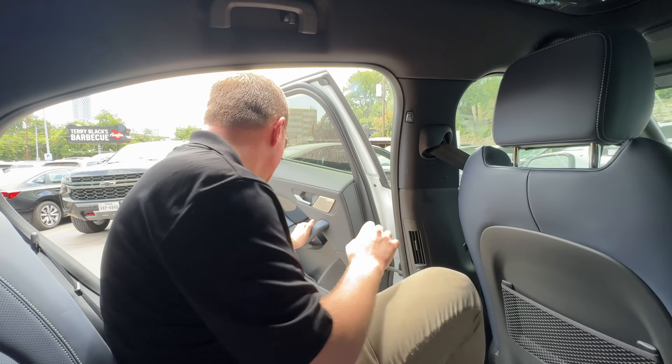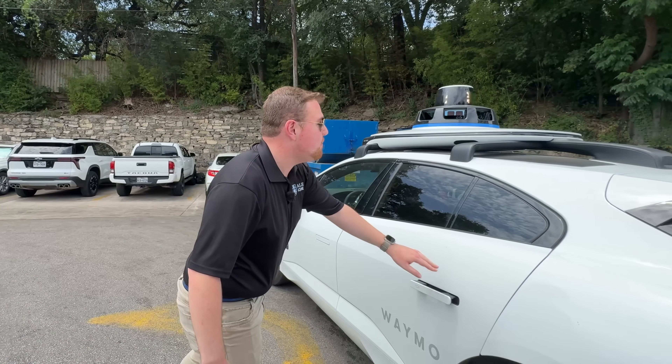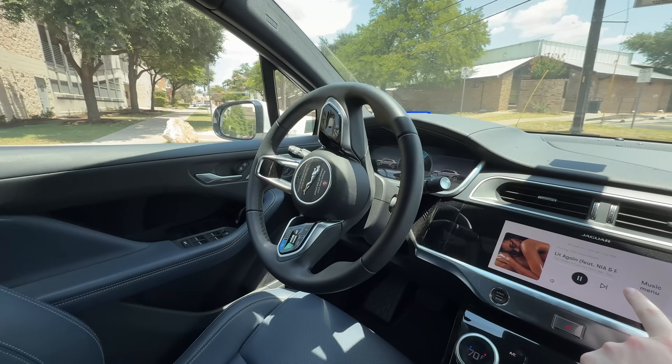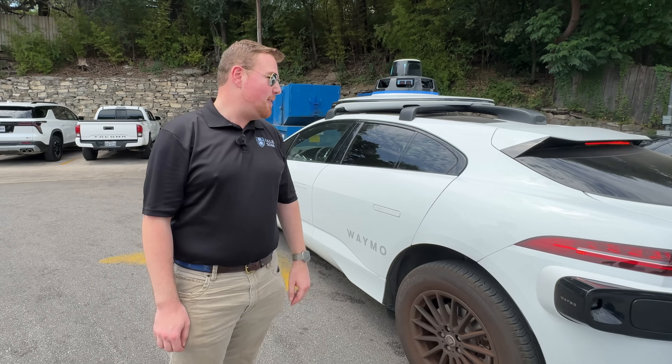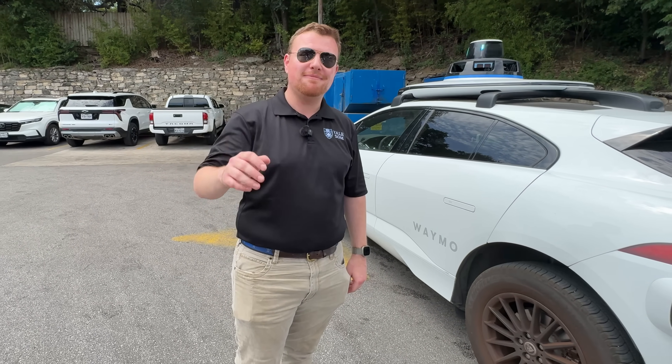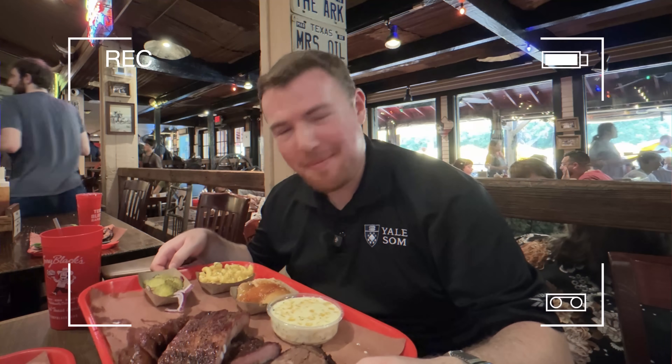Everyone, thank you so much for watching. If you enjoyed this video, don't forget to smash that subscribe button. This was such a cool experience — I really hope Waymo can come to more cities. Super happy that I've been able to try it here in Austin. Bye Waymo! And anyway, thank you guys all so much for watching. See you in the next video. Guys, I love Texas. This is amazing.